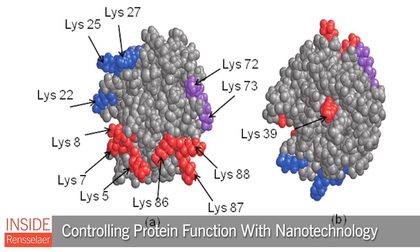A new study led by nanotechnology and biotechnology experts is providing important details on how proteins in our bodies interact with nanomaterials. The researchers developed a new tool to determine the orientation of proteins on different nanostructures, a key step in the effort to control the orientation, structure, and function of proteins in the body.